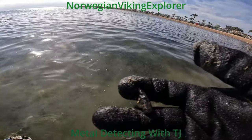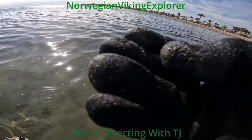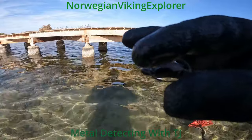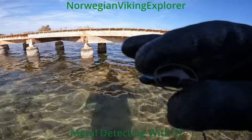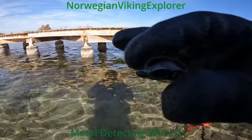And we have a bullet. Coming in at 9 on the Minelab Equinox 900. And we have this little thing.